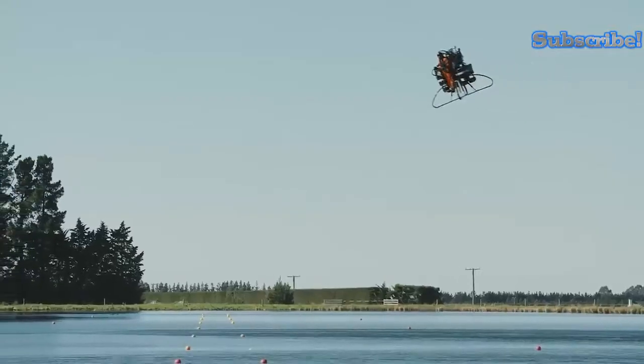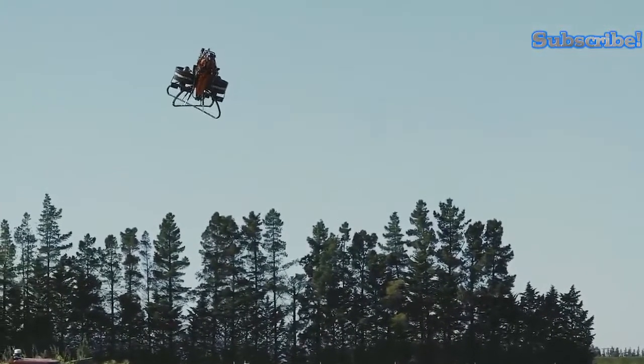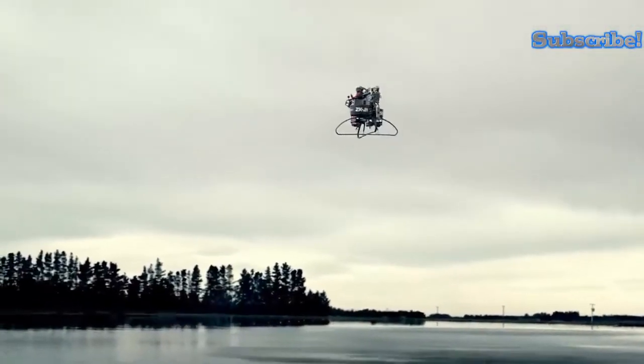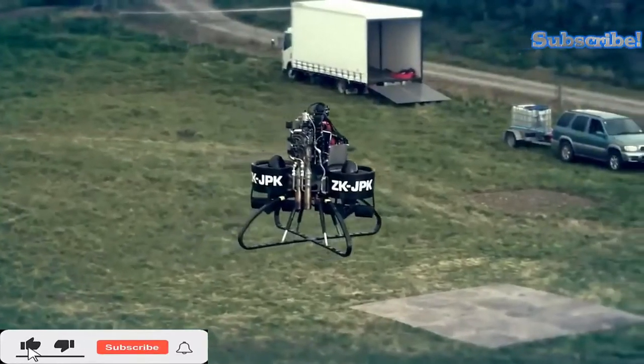It has been demonstrated to be able to fly for up to 30 minutes at speeds as fast as 56 kilometers per hour, reach heights of up to 910 meters, taking off and landing vertically. The current model is expected to go on sale at prices starting from $200,000.